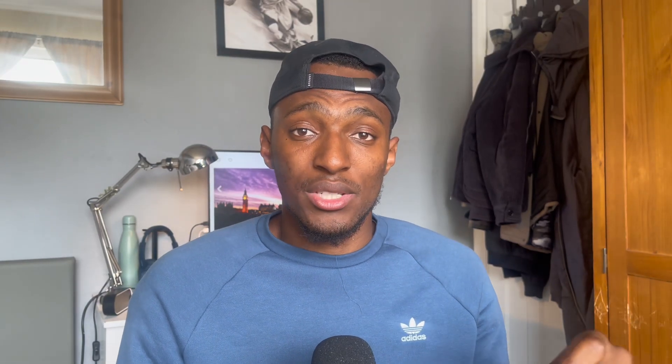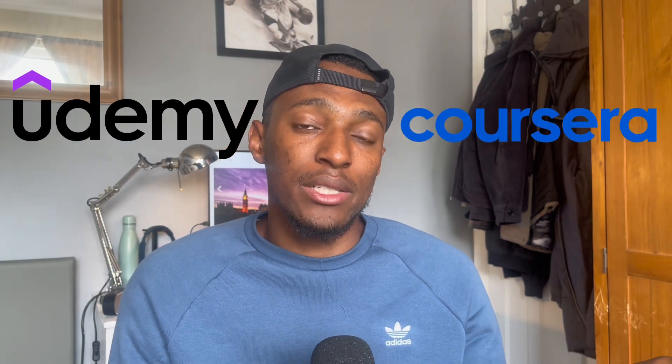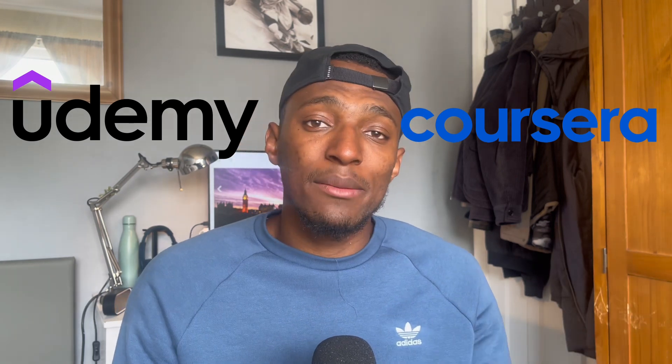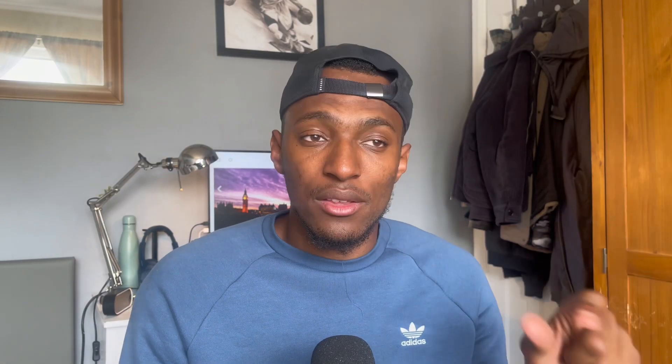If you've gone through those questions and still don't feel ready, you have the option of paying for courses on Udemy or Coursera, which can provide really good practice questions similar to what's likely to come out on the MS-900. I'll leave links to Udemy and Coursera in the description. I personally didn't use any paid resources to pass this exam, but it's good to know that if you need further questions you can quickly pay for some.